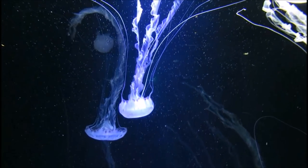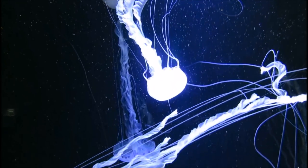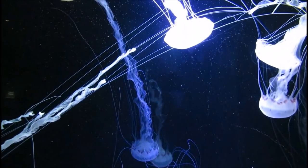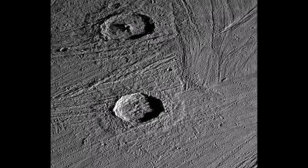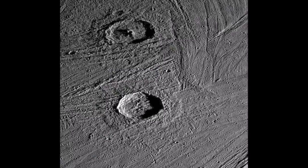But the similarities to Earth end there. This ocean would be very different from Earth's, and indeed different from all other ice shell moons in the solar system. In a 2014 paper, Steve Vance and colleagues presented research that suggests Ganymede doesn't just have one ocean, but multiple oceans stacked one on top of the other, separated by different stages of ice shell.